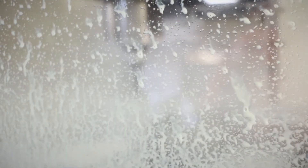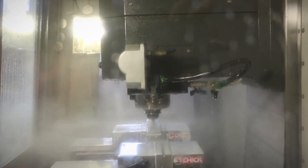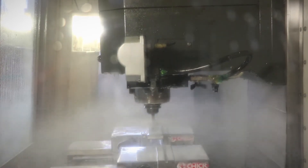Many years ago, before we used distilled water in our machines, I witnessed a lot of the deterioration of the tooling and the ways and the gears and stuff in our equipment.